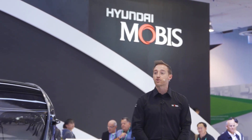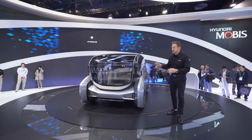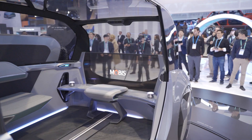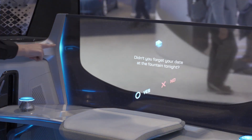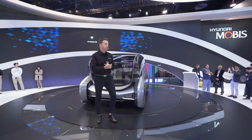Over the next few minutes, we're going to go on a bit of a journey into the future of automobile technology as envisioned by Hyundai Mobis. We're going to show you things like communication lighting on the inside and outside of the vehicle, the GUI — the graphic user interface — VTouch hands-free technology, and of course, autonomous driving.